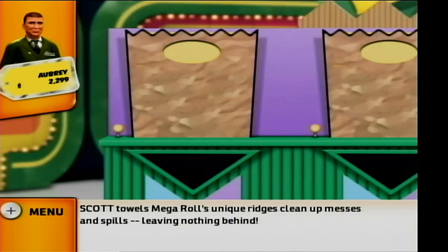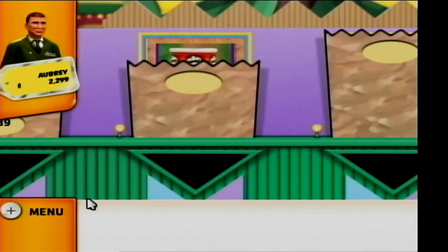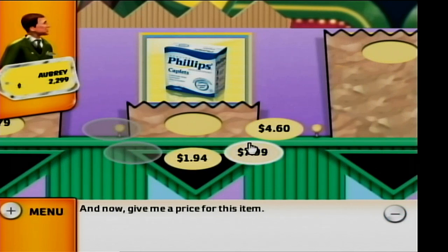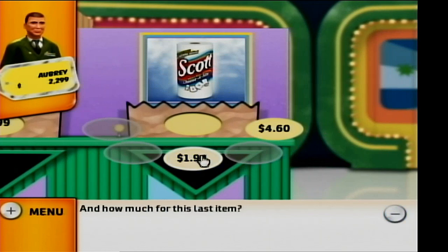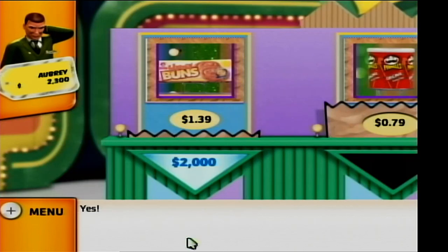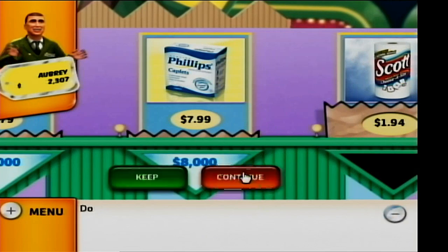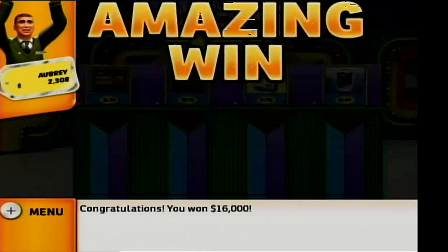Alright, so we start with the honey buns. You have four items. What is the price of this item? And the price of this one? And now give me a price for this item. And how much for this last item? Do you want to keep the $2,000? Yes. Do you want to keep the $4,000? Yes. Do you want to keep the $8,000? Congratulations! You win $16,000!